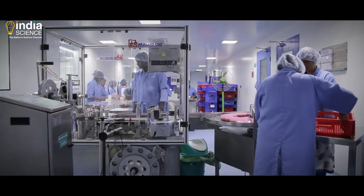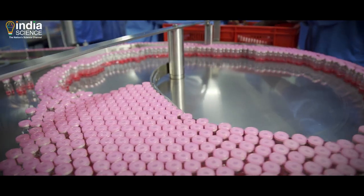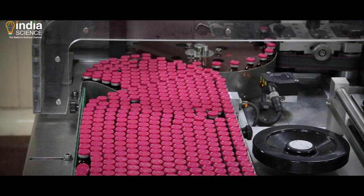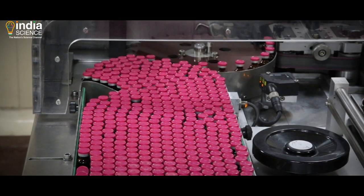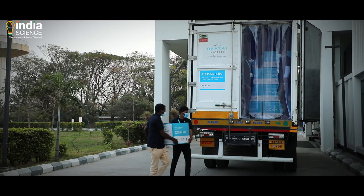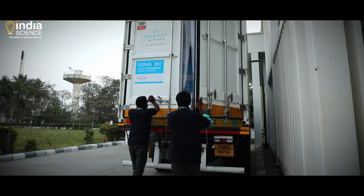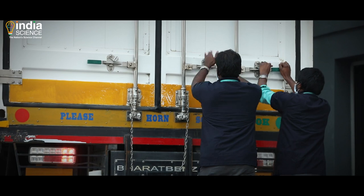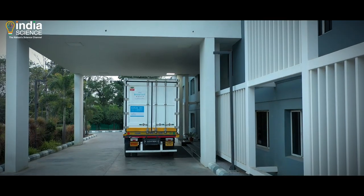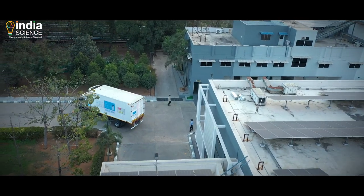This is followed by quality control, which is done for each vial manually. Every vial is double checked for quality. The vials are then packed in boxes and sent to a vehicle parked right outside the facility. The same temperature is maintained on the vehicle, which takes the vaccine to different places and subsequently close to your homes.